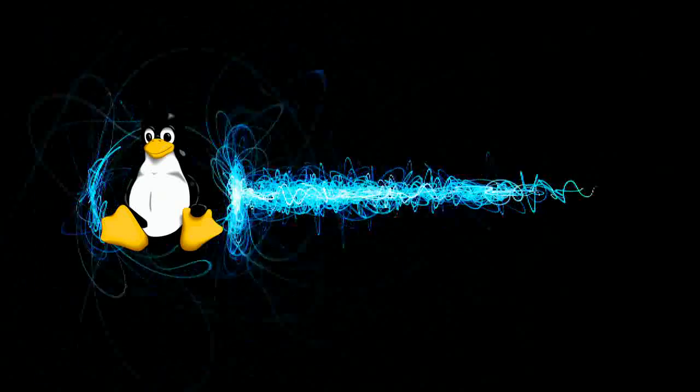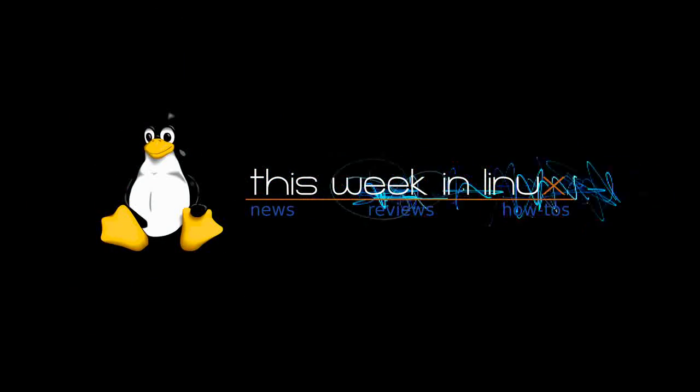It's Friday, August 6th, 2010, and welcome to This Week in Linux News. Linux news was actually pretty slim this week, so this episode's gonna be kinda short.